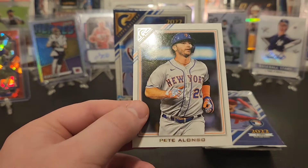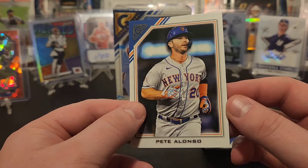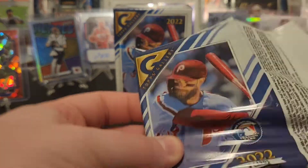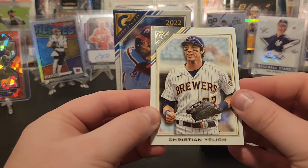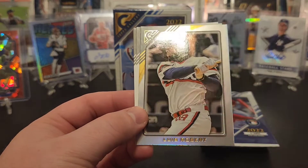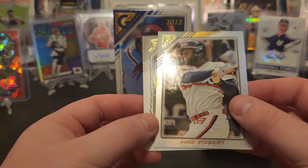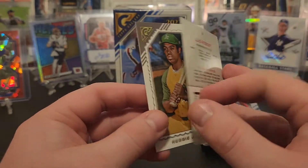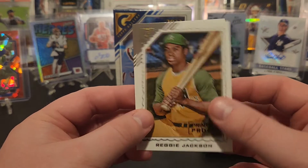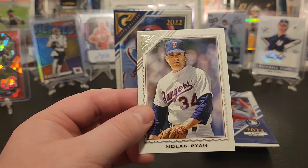Got Willie Mays and the Polar Bear Pete Alonso — he just set the Mets single season RBI record the other night, I believe. Got Christian Yelich, Randy Johnson. Luis Robert — kind of foil or refractor looking card, not numbered — printer proof, Reggie Jackson, and Nolan Ryan.